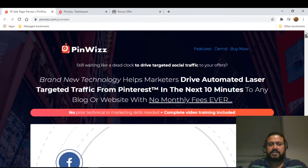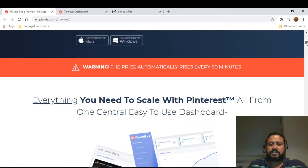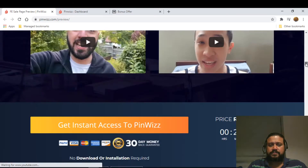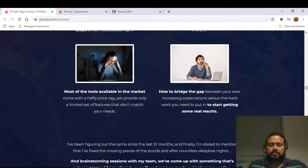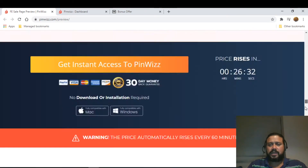Now let me take you through the sales page. The headline reads: 'Brand new technology helps marketers drive automated laser-targeted traffic from Pinterest in the next 10 minutes to any blog or website with no monthly fees ever.' There's a video sales letter, and it's a long sales page with testimonials and evidence of how people have generated money using this product.